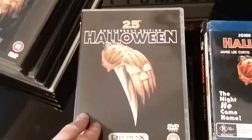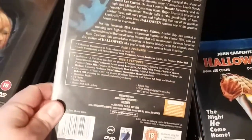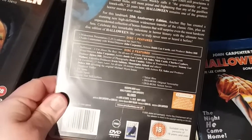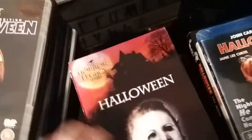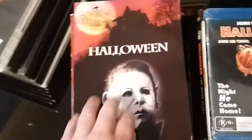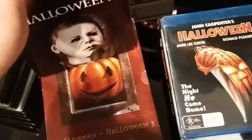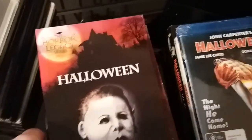Next up is the UK Divimax release of the 25th Anniversary Edition. This is the one that has A Cut Above the Rest documentary on it, along with some really excellent extras — still another favourite on DVD. And this one is the Anchor Bay Horror Legacy series with the slip case. Nothing really to write home about — I just wanted this one solely for the slip case. I'd been after it for quite a while and managed to get it from a guy in Cannes.